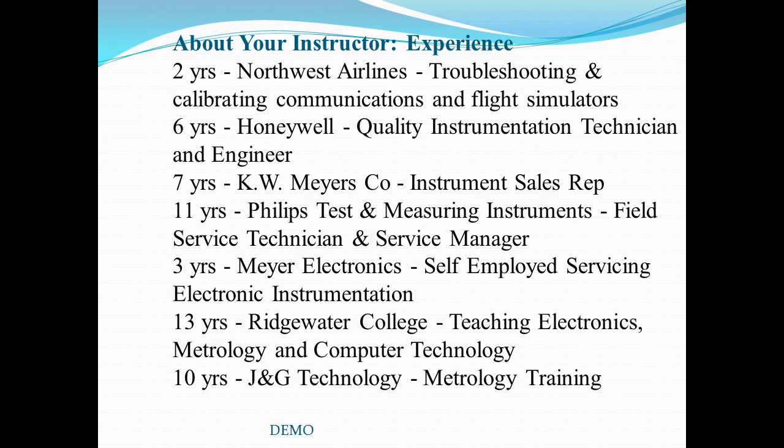I started my own calibration and repair service, Meyer Electronics. During this time, I was invited to join the advisory board for the metrology program at Hutchinson Technical College, now known as Ridgewater College in Hutchinson, Minnesota. I was later hired by the college to teach classes in electronics, metrology, and computer systems technology, where I served for 13 years.